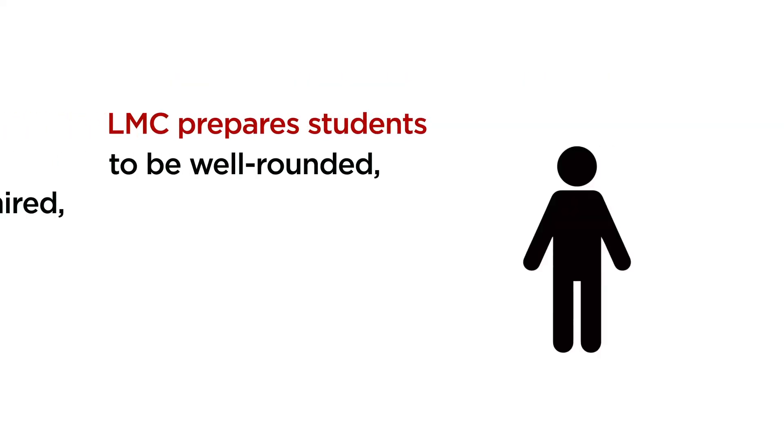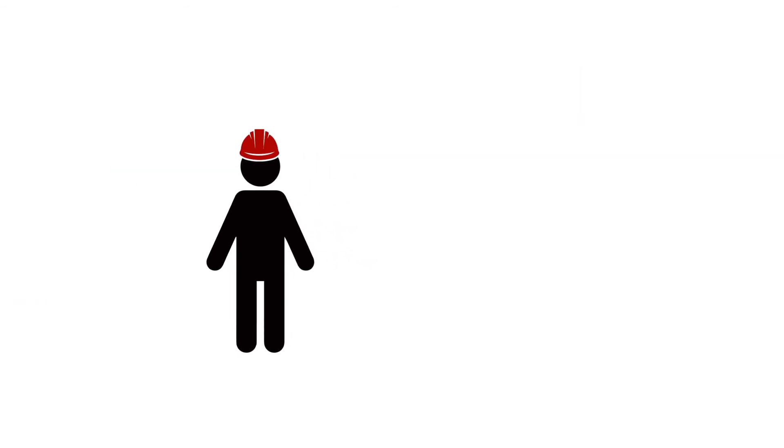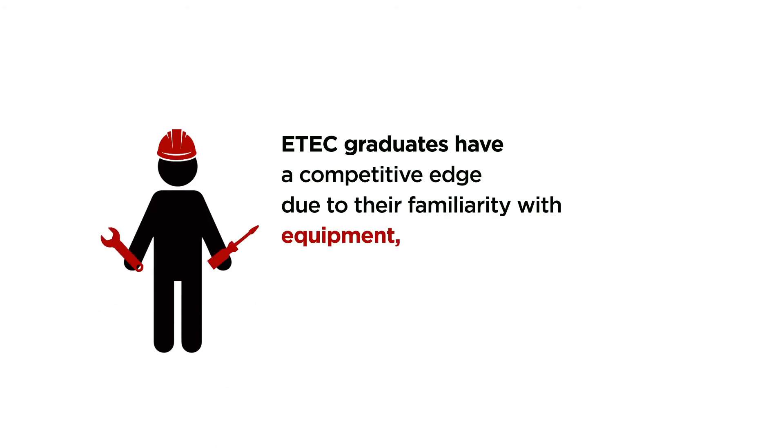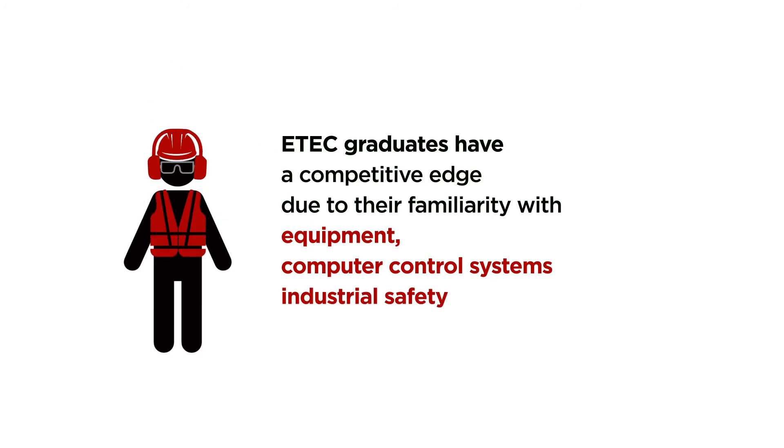There is a huge need for employees in these high-tech, advanced manufacturing industries. LMC prepares students to be well-rounded and ready to be hired and begin work immediately. E-Tech graduates have a competitive edge due to their familiarity with equipment, computer control systems, and industrial safety.